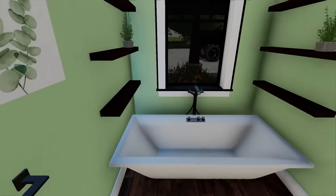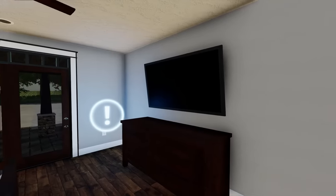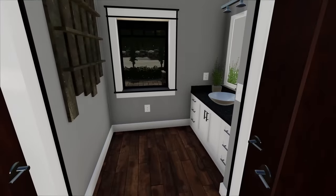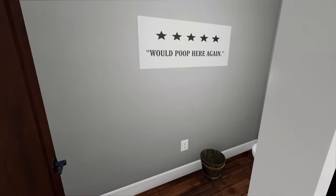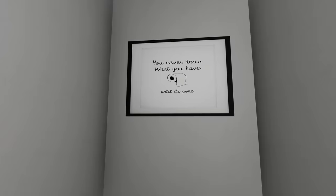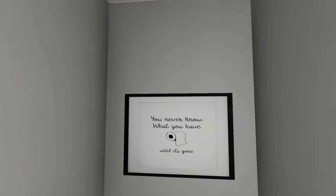This is luxury for sure — double sink, very cool. And of course a 65-inch flat screen TV, so we'd be watching TV in style. There's a little day bathroom right off the kitchen — it's even got a five-star rating, so this must be a nice place. You never know what you have until it's gone — wow, that is a true statement.